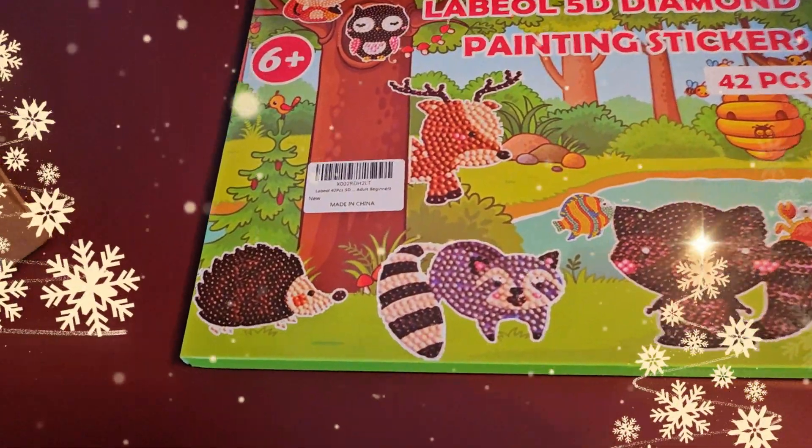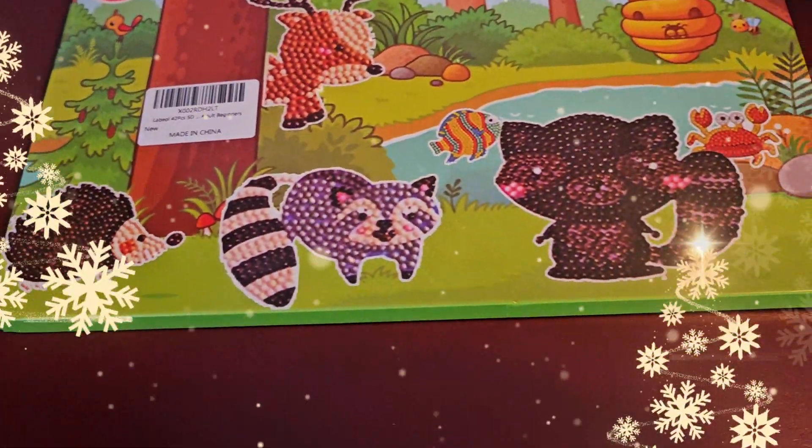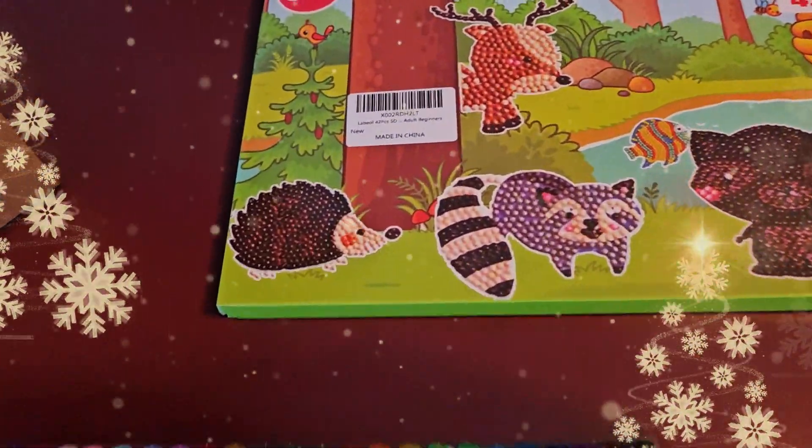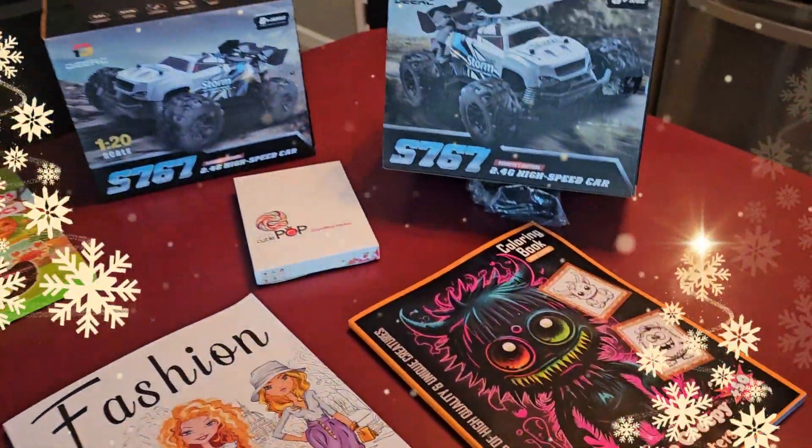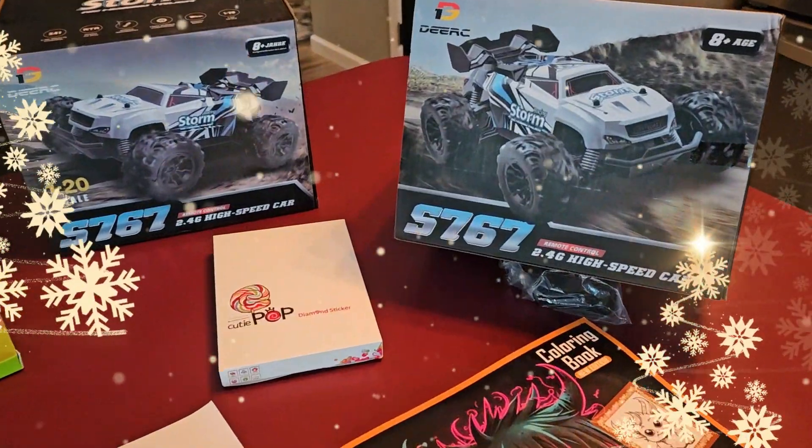And that's gonna go with this up here — this is a 5D diamond painting sticker set, 42 pieces. Look, oh my lord, little raccoons and stuff!